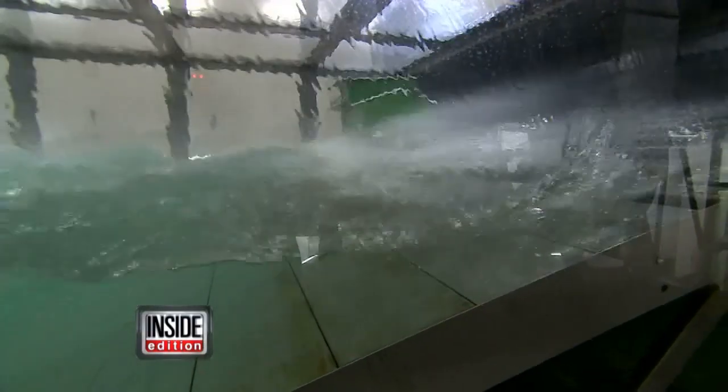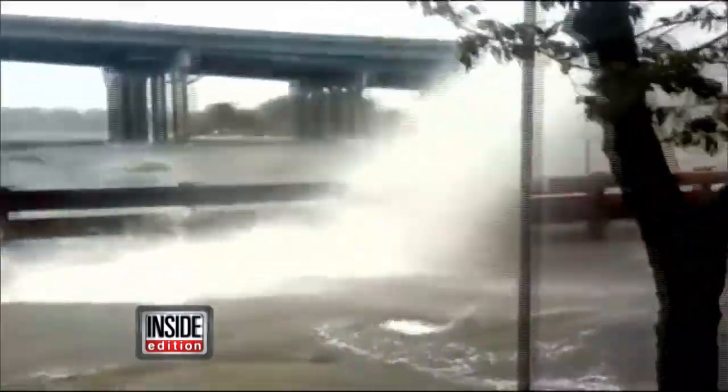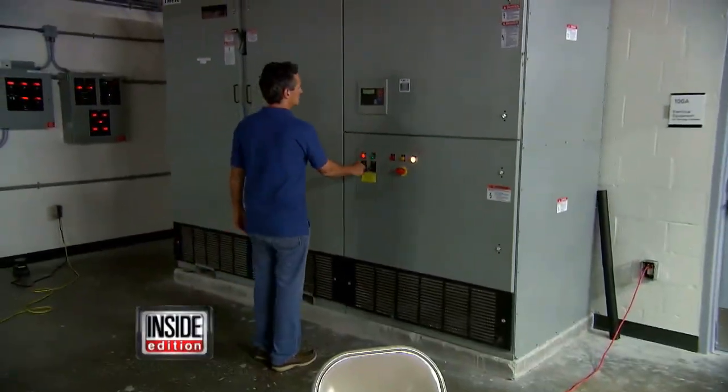Researchers hope the hurricane in a box will help them more accurately predict the strength of potentially catastrophic storms. With the push of a few buttons, the calm water turns into a monster hurricane.